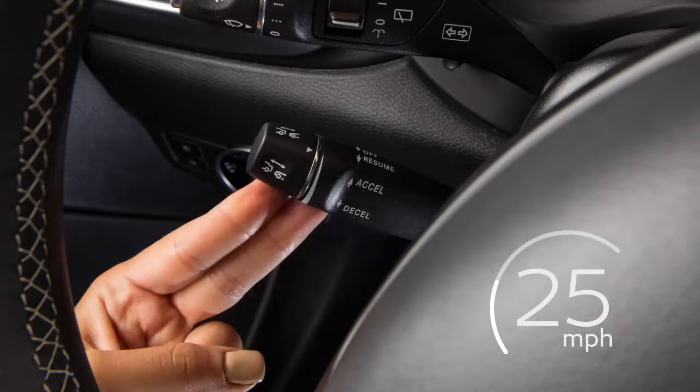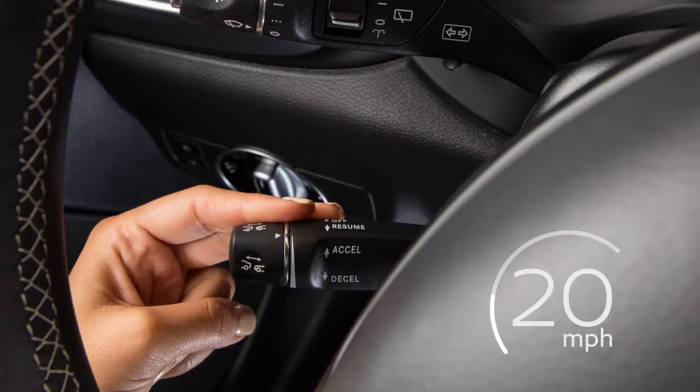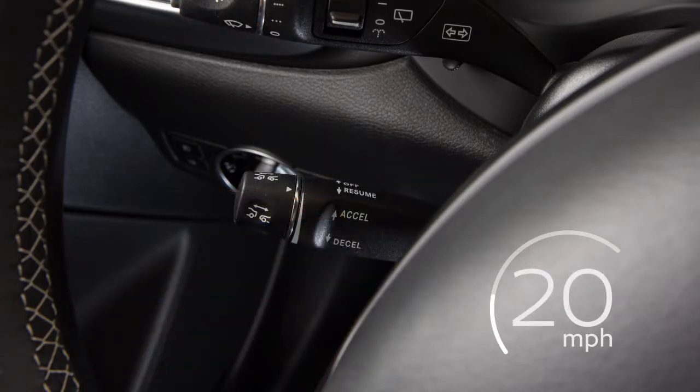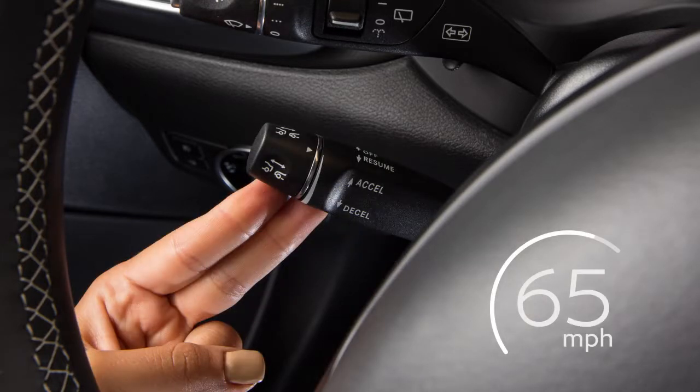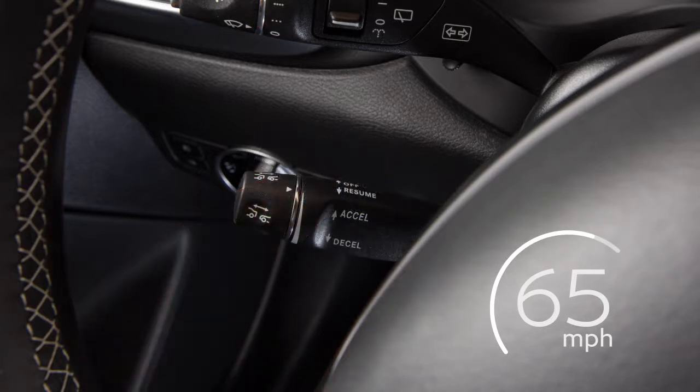When you lift this lever up or down beyond the pressure point and release, the speed increases or decreases to the next 5 mile per hour increment. For example, if the vehicle speed is set at 62 miles per hour and you lift the lever beyond the pressure point, it will go up to 65 miles per hour.